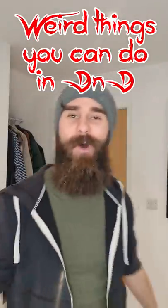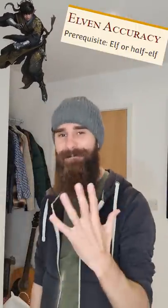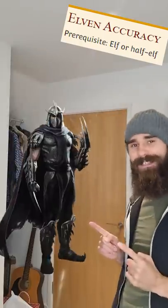Weird things you can do in D&D 5e — the Half Elf Howitzer! Step 1: Be a Custom Lineage Half Elf, taking the feat Elven Accuracy and taking 5 levels in Samurai Fighter. Elven Accuracy lets you roll an additional d20 when you make a ranged attack roll at advantage, basically giving you triple advantage.